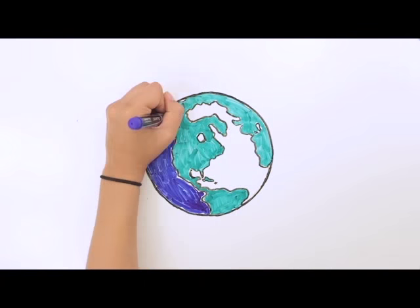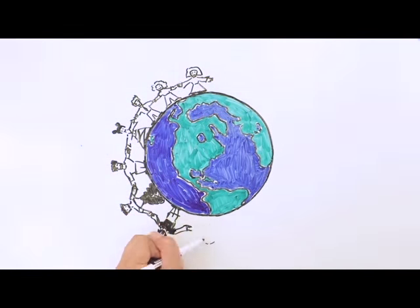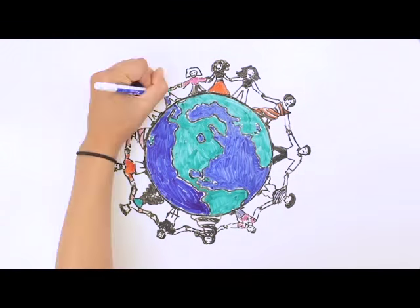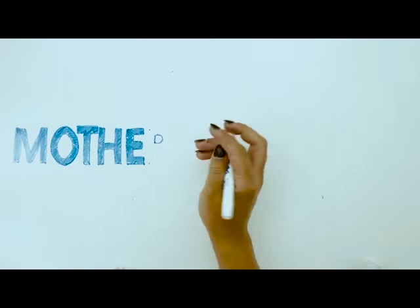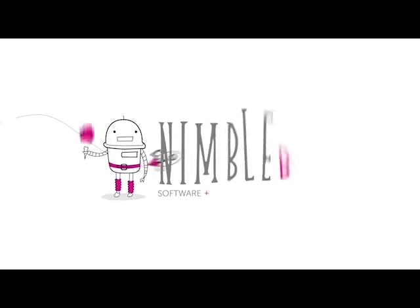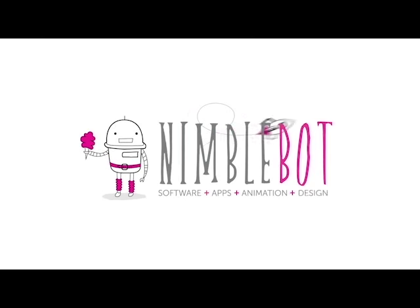Now you can feel good knowing that you're creating a demand for clean energy, building local renewable energy projects, and ensuring a healthy, bright future for all of our children and grandchildren. Join us at Mothers Out Front in choosing clean, renewable energy.